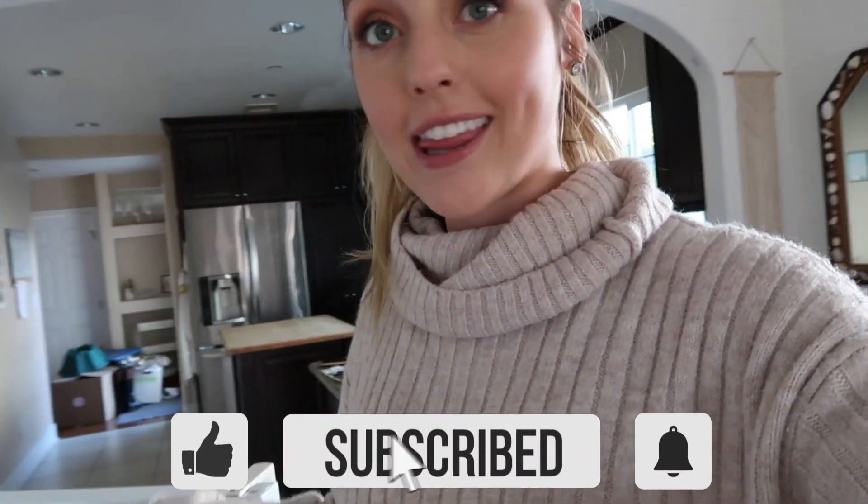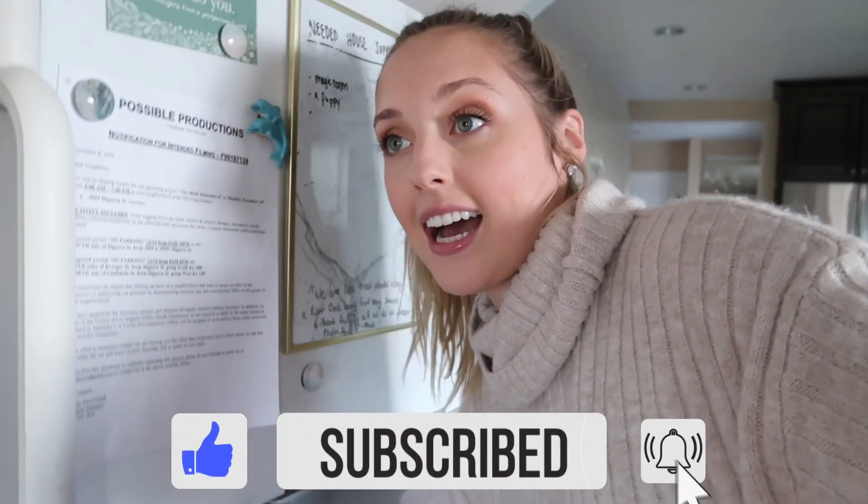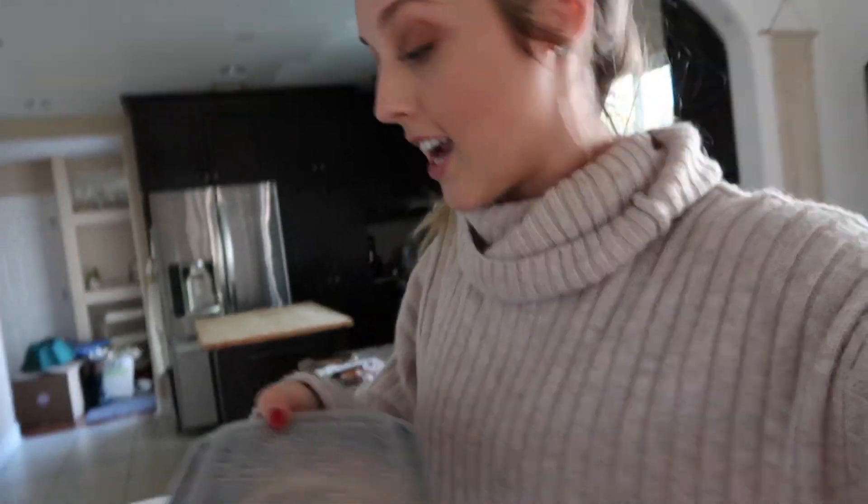So we are going to start off with lunch. I went ahead and actually cooked yesterday — I like to meal prep. That is like my favorite thing in the entire world. If you guys don't meal prep, highly recommend it. I think it just makes your life so easy, especially if you're trying to eat healthy.